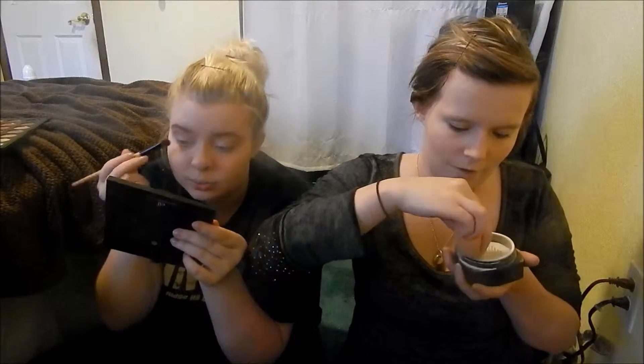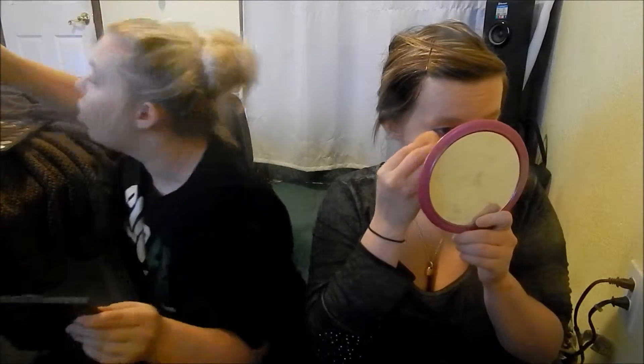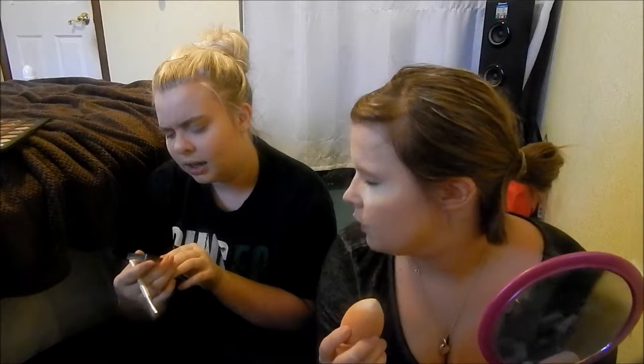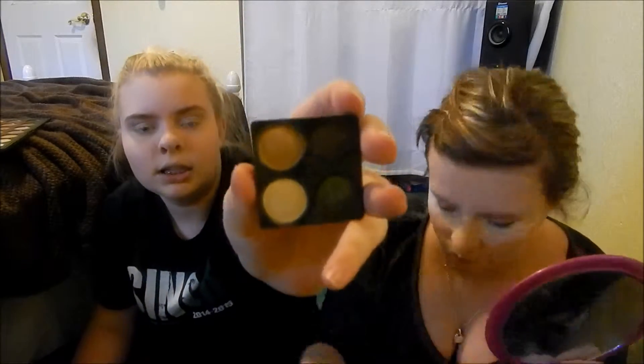High definition powder gives you the ugliest white cast in flash photos, so I'm putting it on my sponge. I'm going to bake my concealer because it likes to crease all over the place. I'm also using an eyeshadow quad - I'm going to use a little gold in the corner and put it all over the lid, because I'm going for a gold smokey eye.